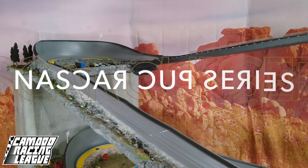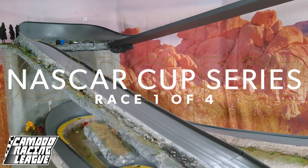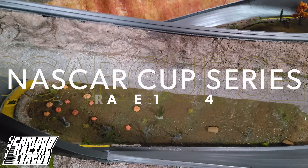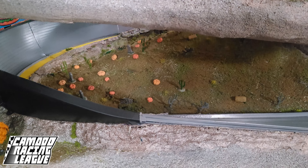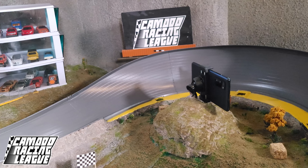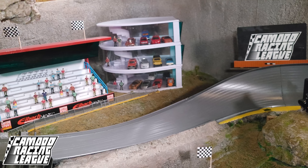Folks, it's time to get hyped because we're finally starting a season of the NASCAR Cup Series here on the channel. It's going to be a short season of just four races, but we are going to be awarding points for each race and then crown a champion at the end of the fourth race.